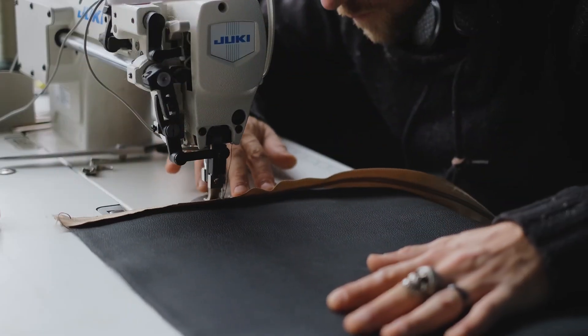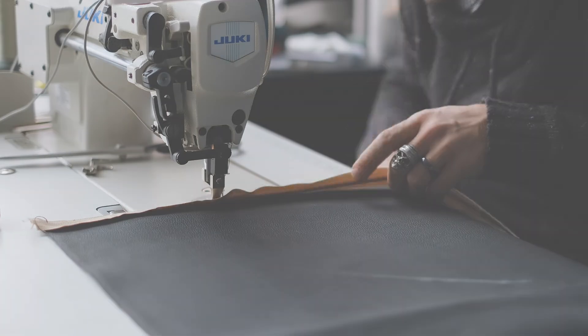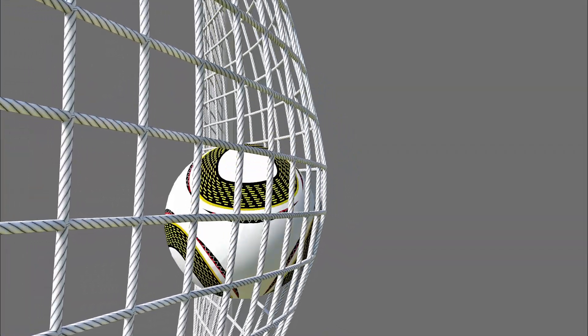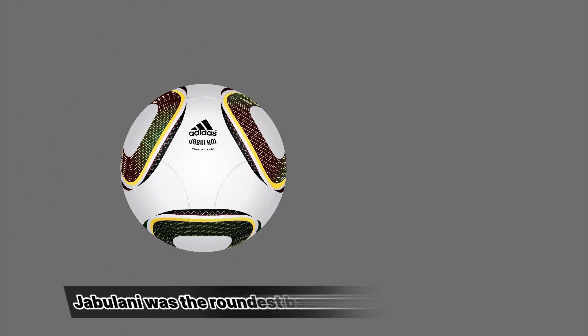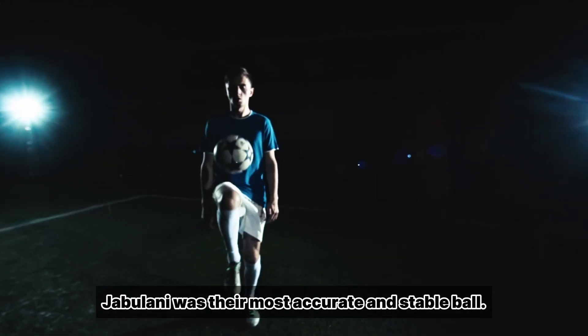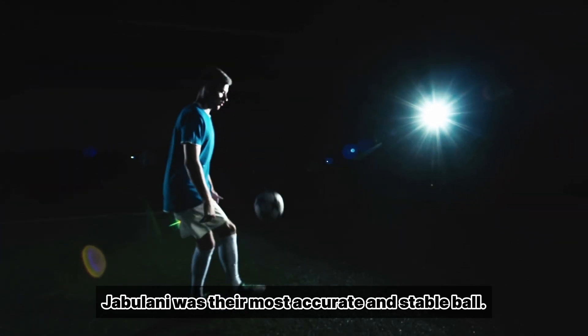Its lack of traditional panels and internal stitching, which allowed for an almost perfectly spherical shape, not only made Jabulani the roundest ball in World Cup history, but incited claims from Adidas that it was the most accurate and stable ball they had ever manufactured.